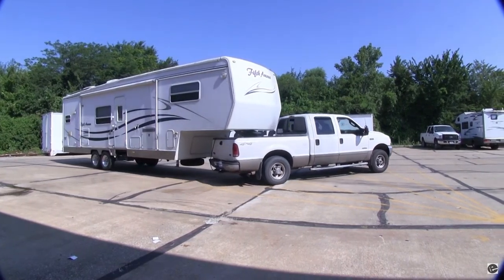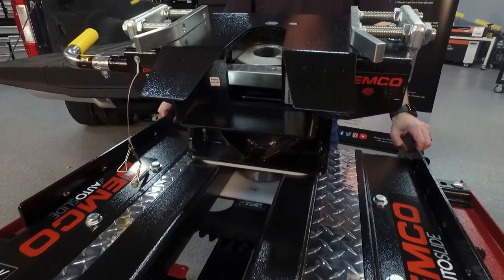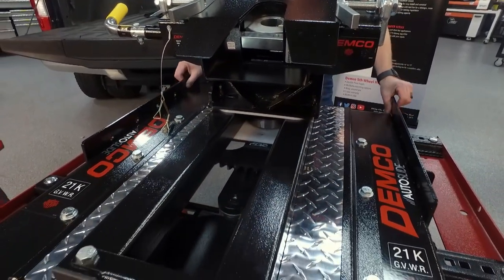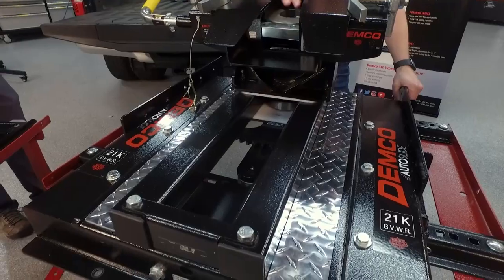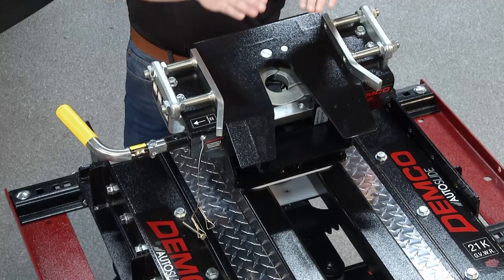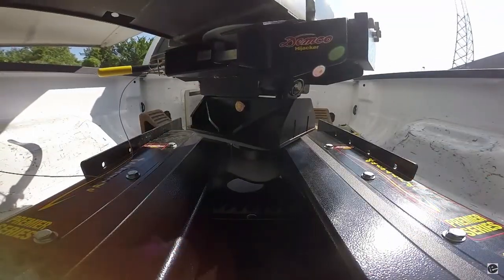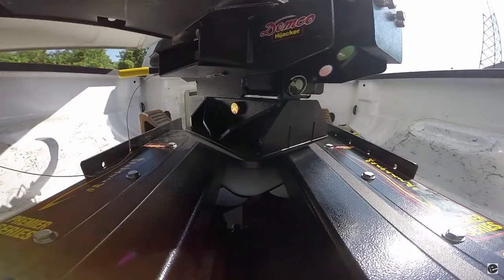How has Demco Products solved that problem? We have our Auto Slide Series — the 21K. What we do a little differently than everyone else is we have an Auto Slide feature. The pin box actually catches onto these side plates, turns the head of the hitch, and moves it towards the back of the bed of the truck. That way you're not hitting the back window and damaging things.